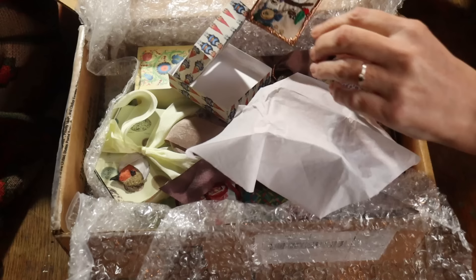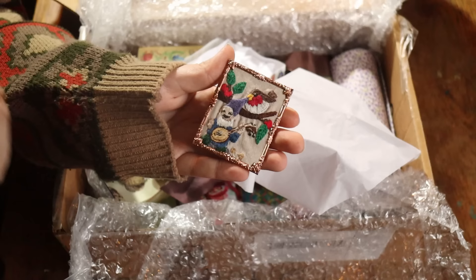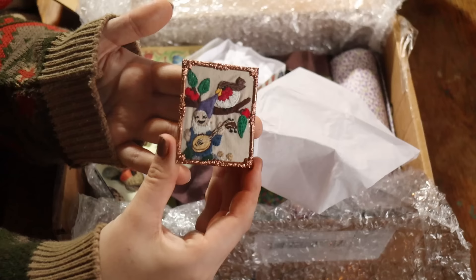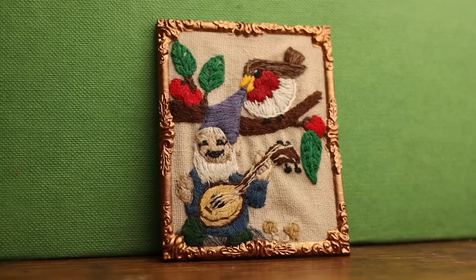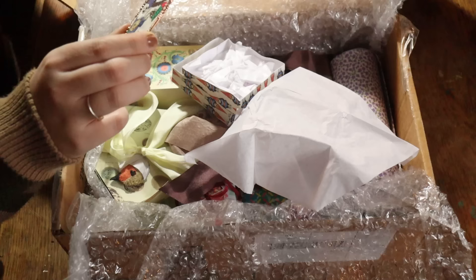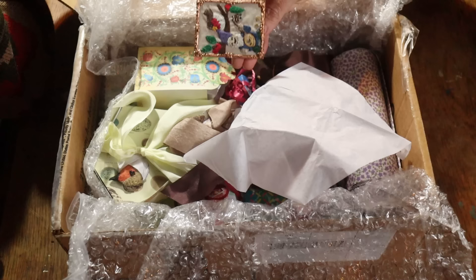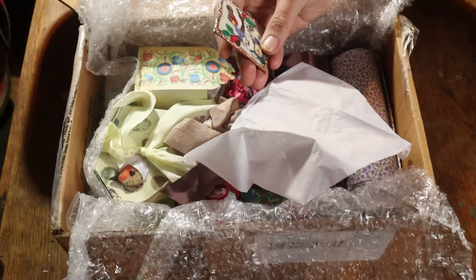Oh my goodness — it's a tiny little embroidered gnome with like a banjo or ukulele, with a little robin, in a beautiful gilt copper frame. Photo frames, copper — do you think that's what those were? I don't know if she made this, but that is the most amazing thing. Maybe it's for one of our projects? Should we do a gnome home in one of our clocks?